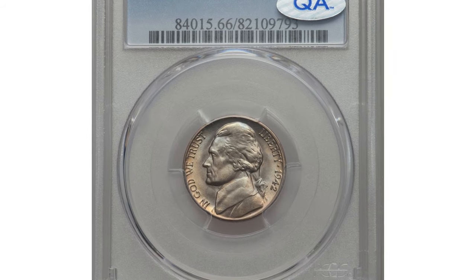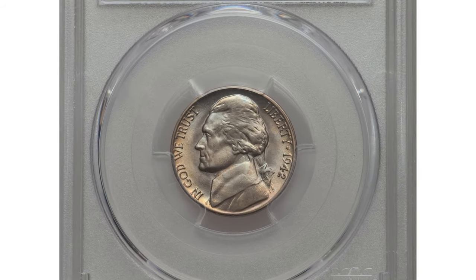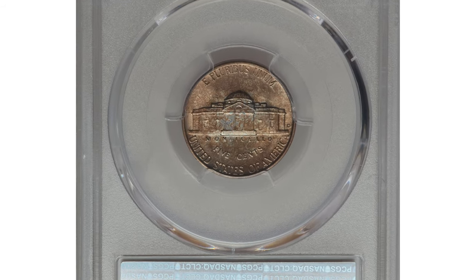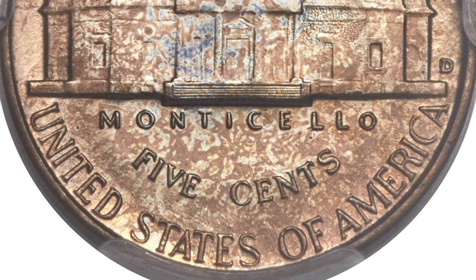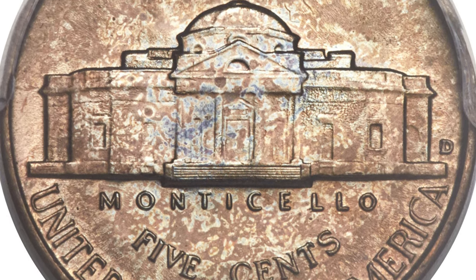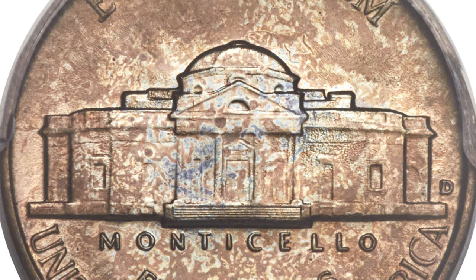This is a 1942-D nickel in Mint State 66 with Full Steps, featuring the famous D over horizontal D variant with the coveted D/horizontal D mint mark. The 1942-D is an unrivaled series key issue, and together with the Full Steps designation, this premium gem nickel becomes an unsurpassable registry set coin.